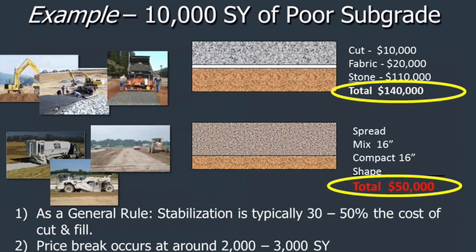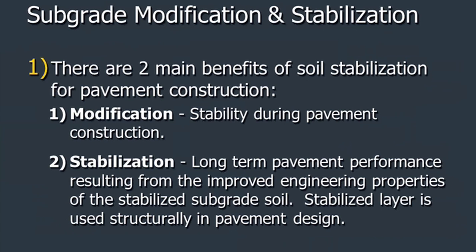Here's an example of 10,000 square yards of poor subgrade — this could be any city or county in America. A typical cut, fabric, and stone approach is going to be about $140,000, whereas a spread-mixed 16-inch-deep compacted treatment is going to be about $50,000 — that's 30 to 50 percent of the cost of conventional cut and fill. The price break for stabilization is about 2,000 to 3,000 square yards. Whether you're doing FDR or soil stabilization, I would try to aim for about 10,000 square yards or more at any given time to get a good unit price.